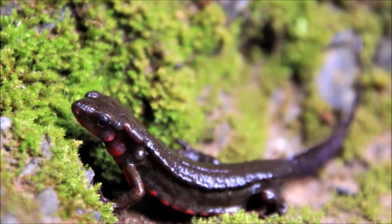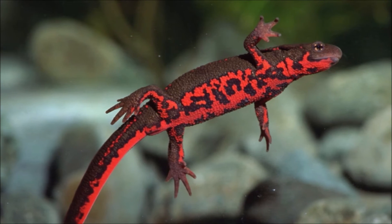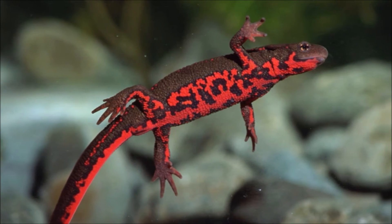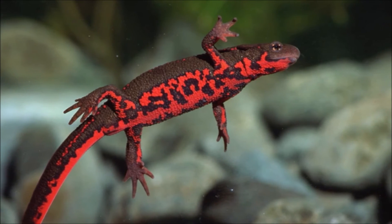Their diet primarily consists of small aquatic invertebrates, such as insects, crustaceans, and worms. They are sit-and-wait predators, using their long, sticky tongues to capture prey.